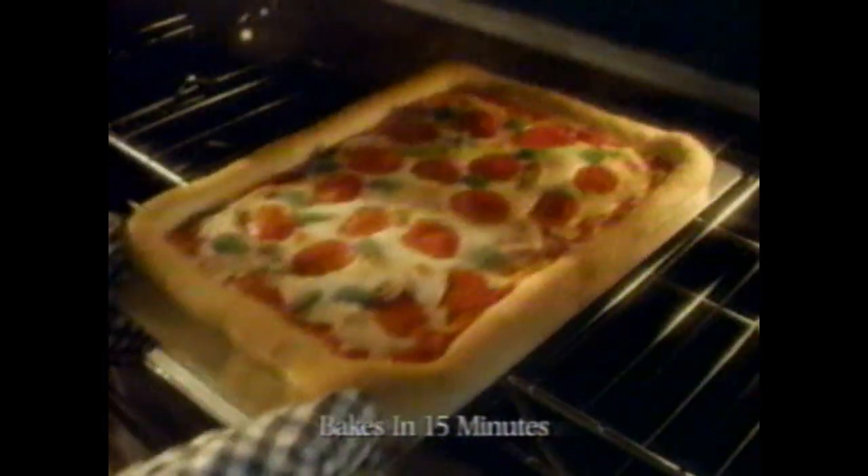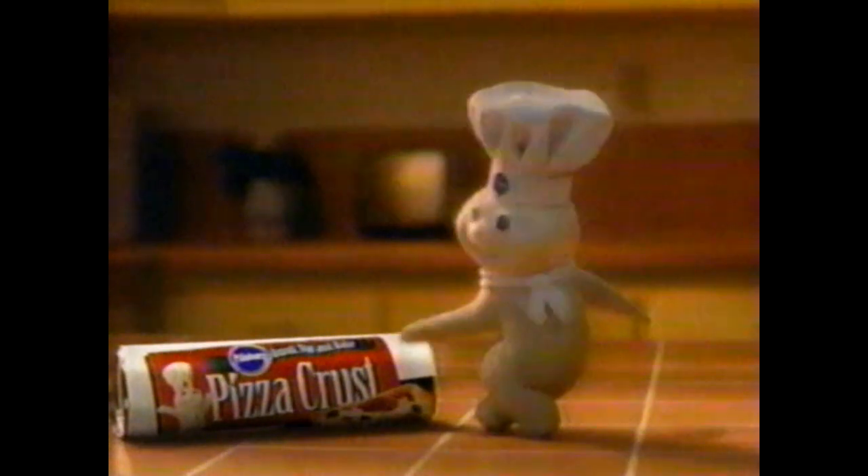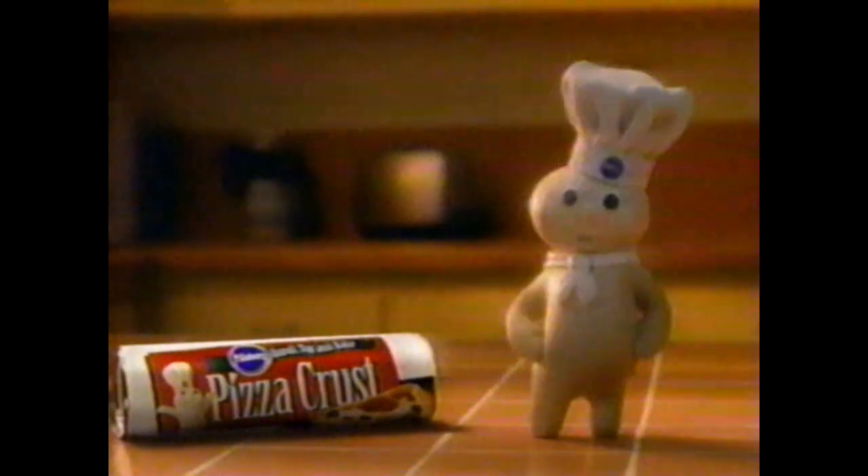Pizza! Just like we like it! Pillsbury Pizza Crust. Just unroll, top it any way you like it, and bake for a crisp, golden crust. Fresh and hot, just like we like it! Nothing makes pizzas rock and roll like my Pillsbury Pizza Crust!